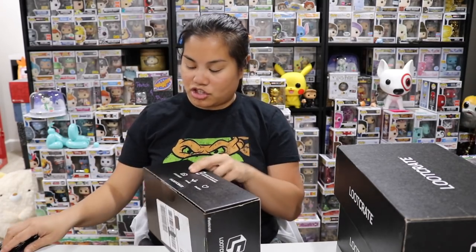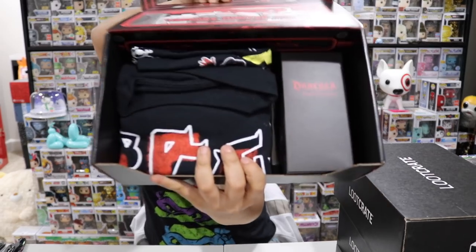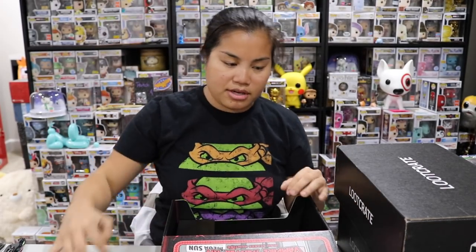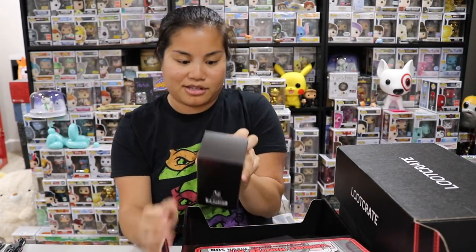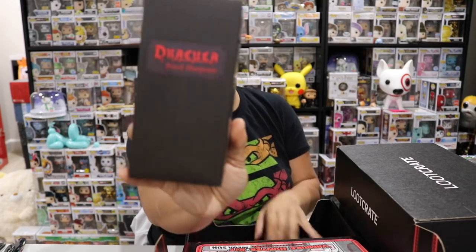Let's see what the October crate looks like. Once you cut the tape and open up the box, this is what you're going to see. It's probably like a Halloween-themed box. The first thing we have is a Dracula pencil sharpener.